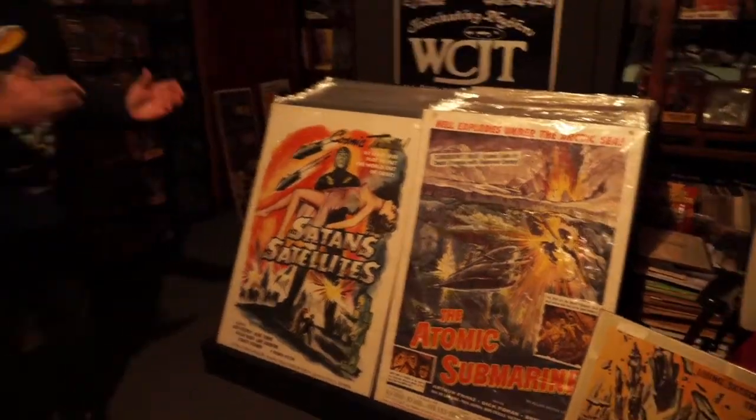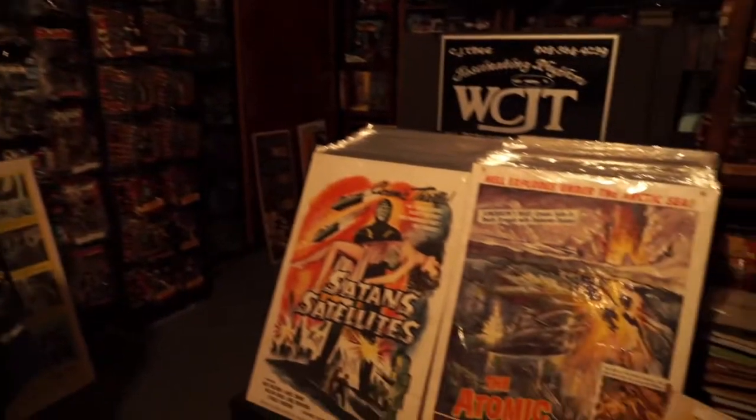Before I answer that question, let me introduce my producer and my son, Chase. What's up, everybody? How you doing? Chase is going to be very big someday — he's going to be fantastic. Chase, to answer that question, it's the hand-drawn posters of the 50s, no doubt.